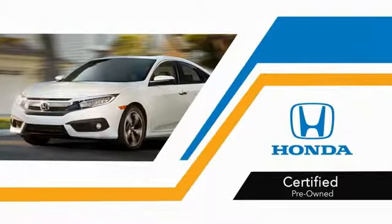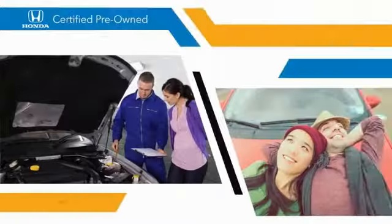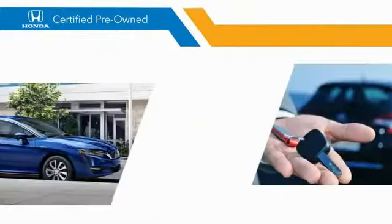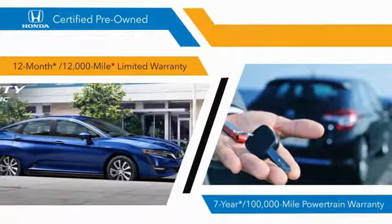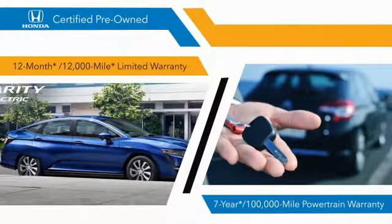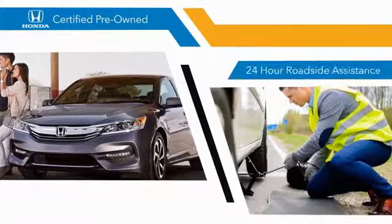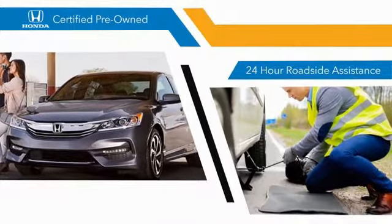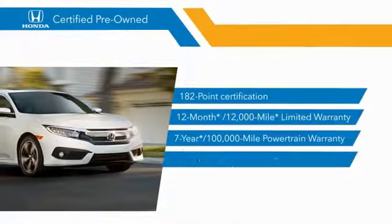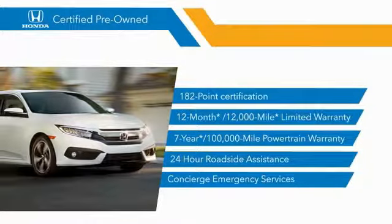With Honda certified pre-owned vehicles, you know that you're going to be taken care of. 182-point inspections, 12-month, 12,000-mile limited warranties, and seven-year, 100,000-mile powertrain warranties all provide the comfort you're looking for in a pre-owned vehicle. Stop by your local Honda dealer today to see why the Honda certified program is worth looking into.